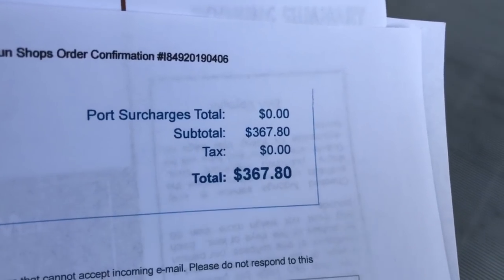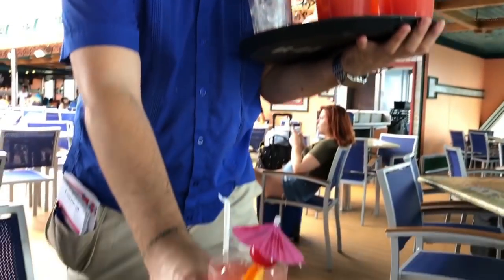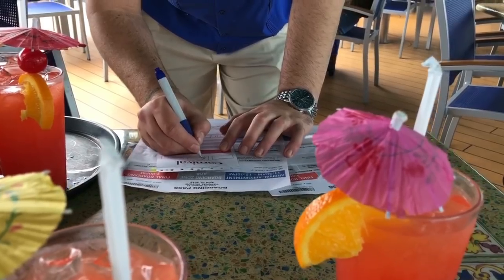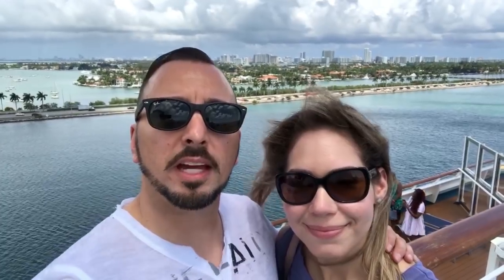We recommend the Cheers package, especially if you're going to be drinking a lot. The Cheers package came out to $368. Make sure you let them know you're part of the Cheers package when they come around with drinks, because it looks like the drinks are complimentary but they're not — they'll charge your room number. Also, if you get a drink while still at the port, they're going to charge you state tax.